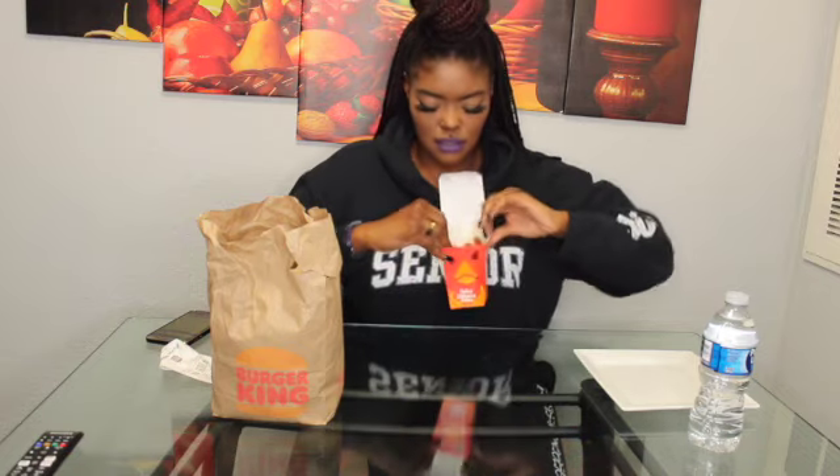Okay, so I have my plate right here, some water. First I have the spicy chicken fries - they have the original and now they have the spicy. I think I tried the original a long, long time ago but never the spicy. I don't remember how it tastes, but I want to try the spicy. There's napkins and condiments here too.